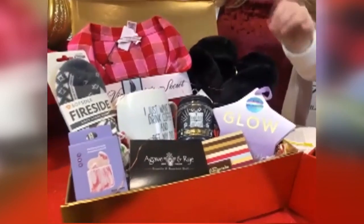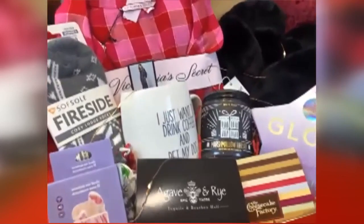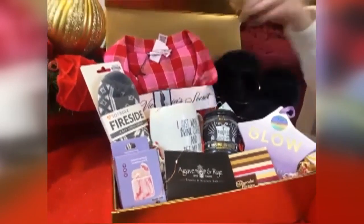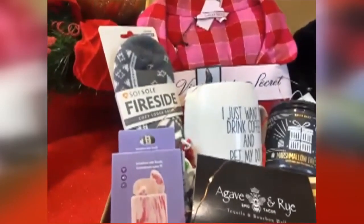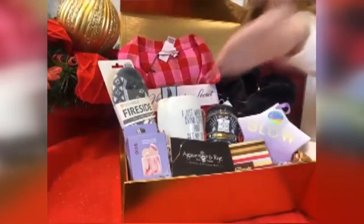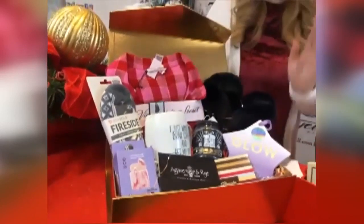Bath & Body Works — love their candles — this single-wick marshmallow fireside is a super popular holiday scent. Curl up with a hot cocoa in this adorable mug from Altered State; that's especially for the dog lovers — 'I just want to drink coffee and pet my dog.' And maybe you just want to listen to some music — these adorable earbuds from Claire's are a great gift too, and those are under $40.